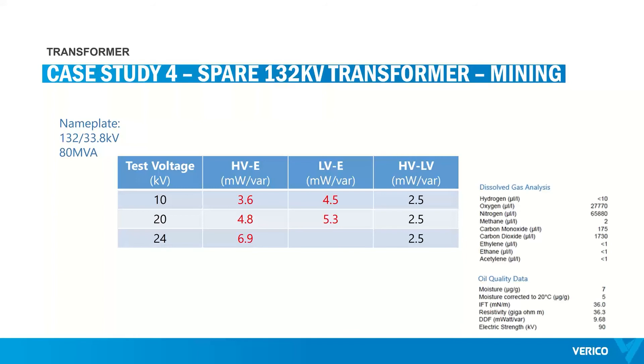The next case study is on a 132 kV transformer in the mining industry. Sometimes the cause of high DDF is external. The HV winding-to-earth DDF and capacitance values increased with rising voltage, while the interlinking DDF and capacitance values were satisfactory and stable. Since the DGA didn't show high moisture or other signs of degradation, the most likely cause was deterioration of the paper-lead cables connected to the bushings and/or the compound in the cable termination boxes associated with the HV neutral and LV terminals.